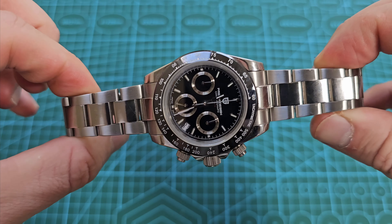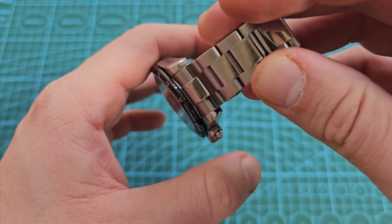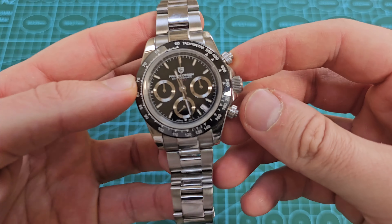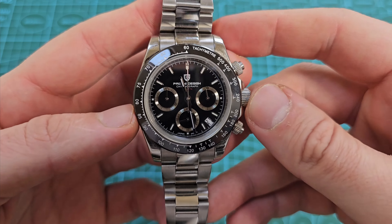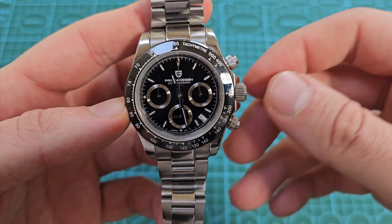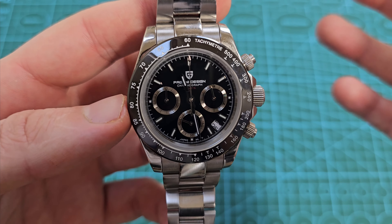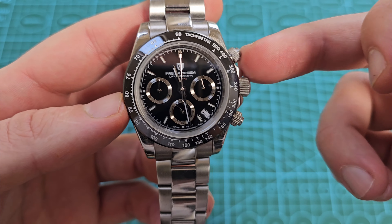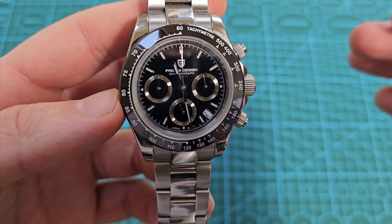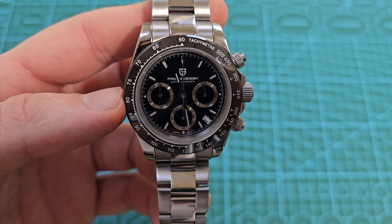It's also the value for money aspect that blew me away with this watch. Compared to paying ridiculous money that big luxury brands are charging — status symbols, basically — you're getting an unbelievable percentage of the luxury brand. And I'll whack it on my wrist.